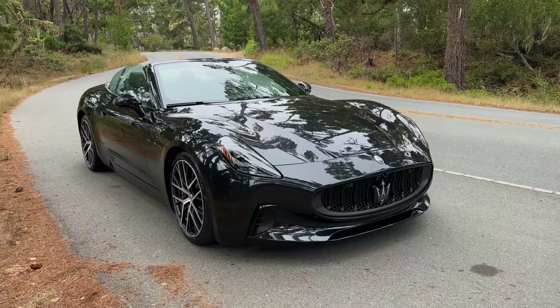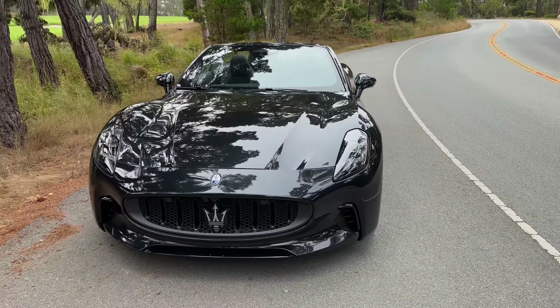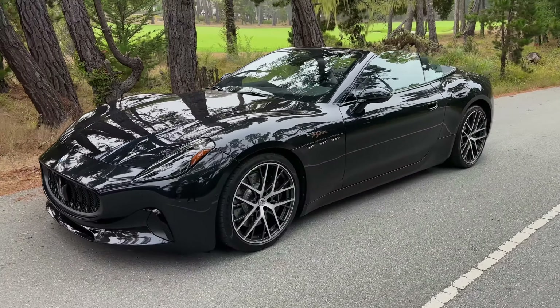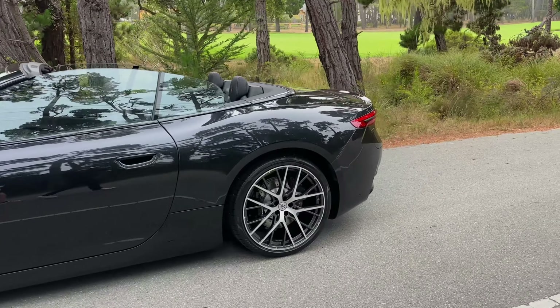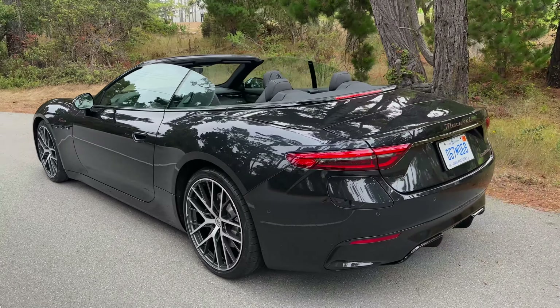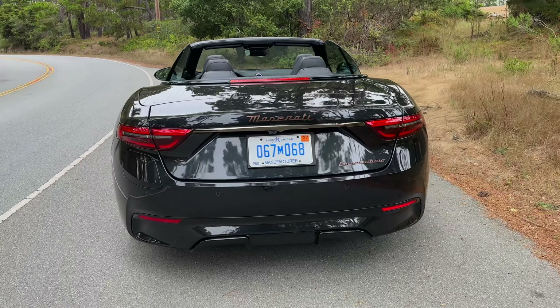Today I'm going to show you what it's like to drive the all-new Maserati GranCabrio Folgore from a first-person point of view. Powered by three electric motors — one in the front and two in the rear — it makes 751 horsepower in standard driving, but it can make up to 818 when you activate launch control.